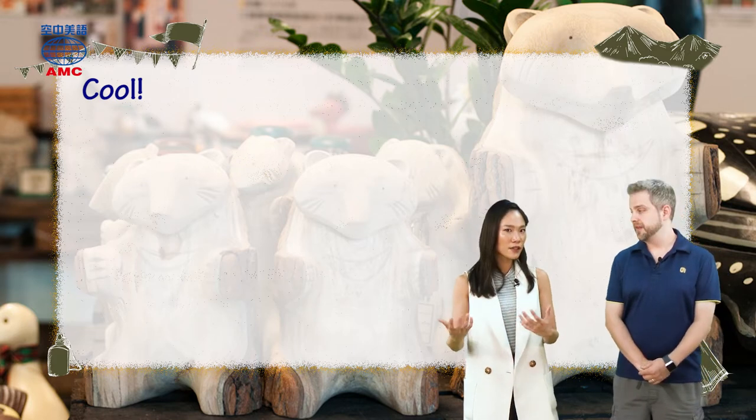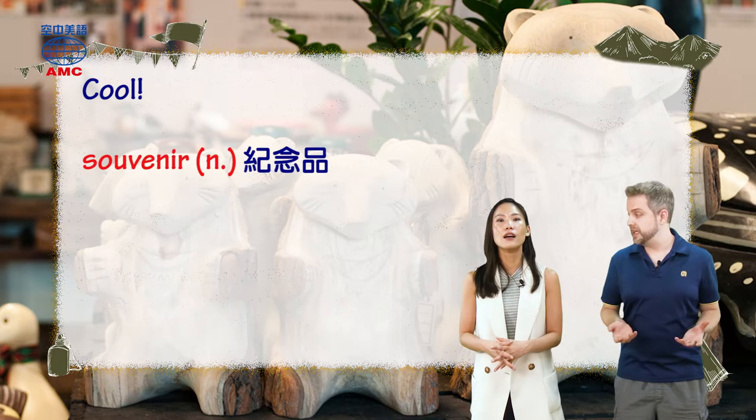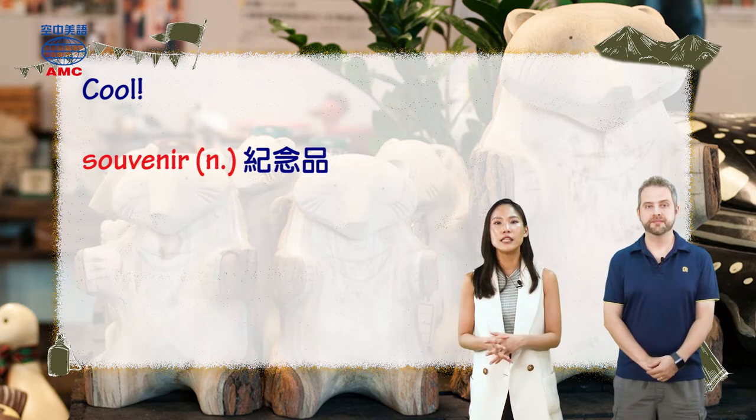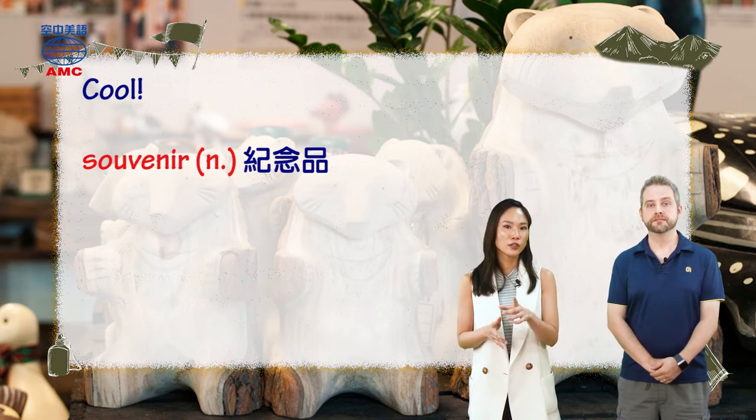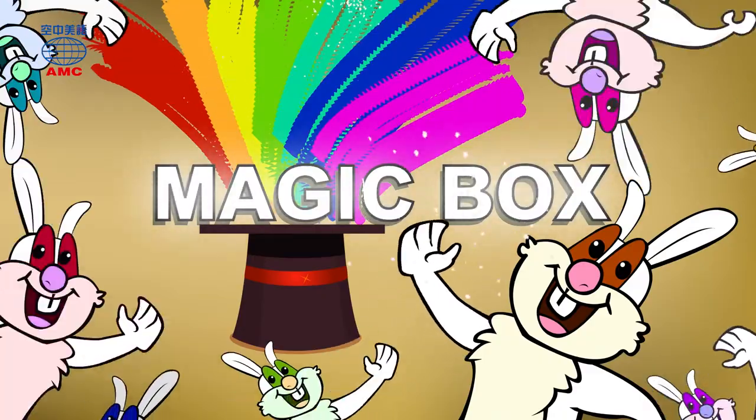So I guess they'll just finish painting the duck and leave the place. Yeah, I guess they'll buy them and take them as a souvenir maybe. So now let's go to our magic box, and we'll be right back with review time.